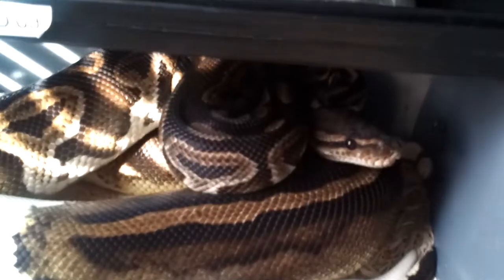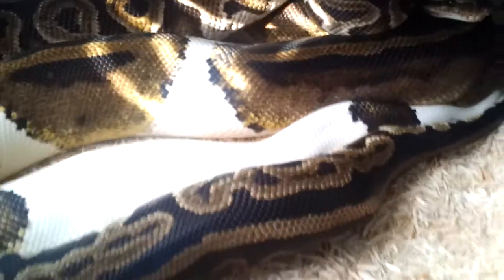Right here is my black pastel head-for-pied. He's been doing his thing with the pieds.